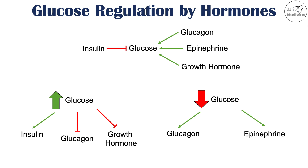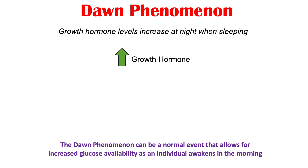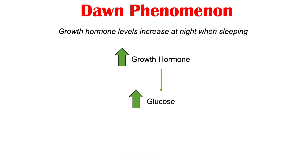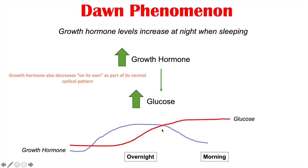The dawn phenomenon is where growth hormone levels increase at night when sleeping. Growth hormone increases at night for everyone, but high levels of growth hormone at night lead to increased glucose. Overnight, growth hormone increases, which raises glucose levels. However, that higher glucose inhibits growth hormone. So by the morning, we see higher levels of glucose and lower levels of growth hormone. This happens in everyone, but some patients may have notably higher levels of glucose in the morning — this is what we call the dawn phenomenon.